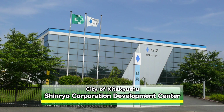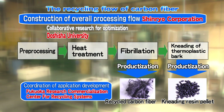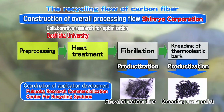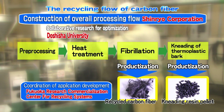Therefore, Shinryo's collaborative research project successfully developed technology to separate and recycle carbon fibers from these waste materials. Used products go through primary and secondary heating treatments as pre-treatment. After that, they are fibrillated and kneaded with recycled carbon fiber and resin, eventually being commercialized as pellets.